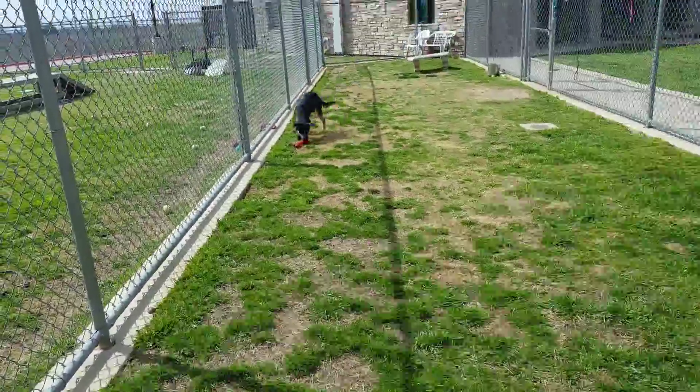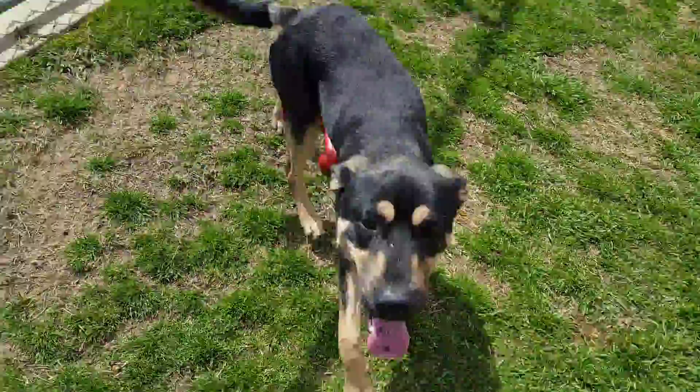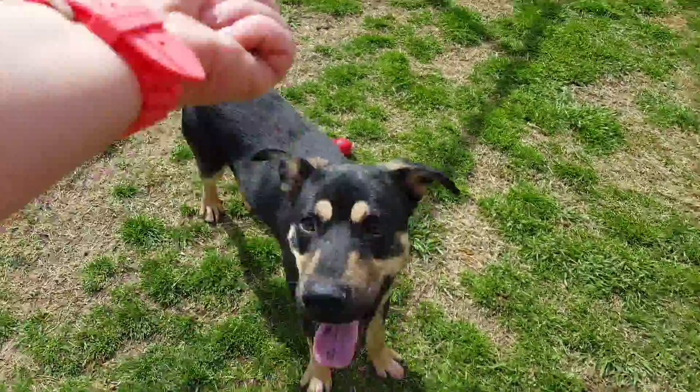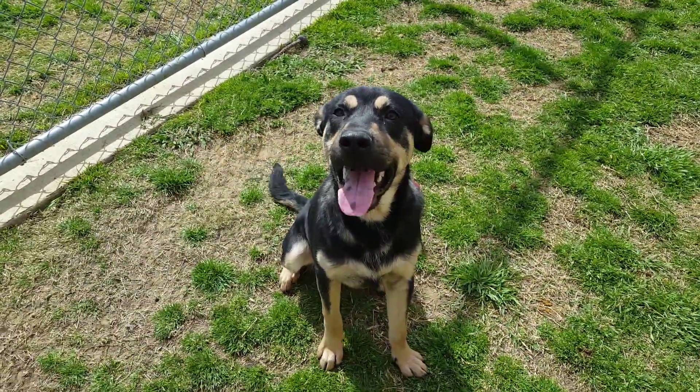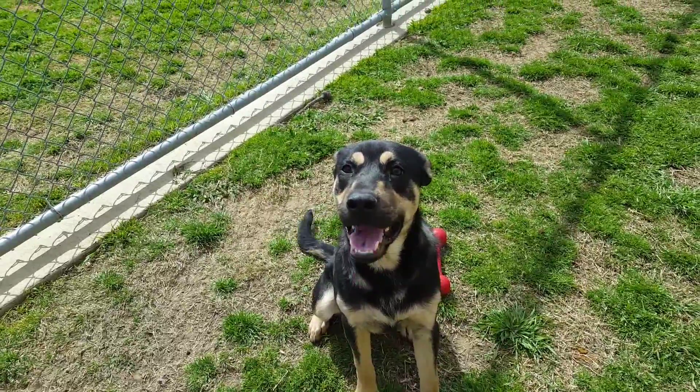Sit. This good-looking shepherd boy is Anchor. Anchor is a beautiful black and tan Shep mix, listed as being about two years old. Sit. He doesn't really want to sit right now, do you? Sit. Good boy!